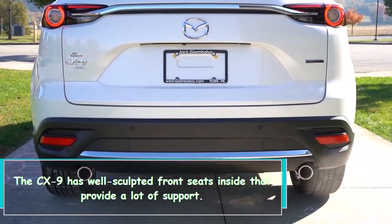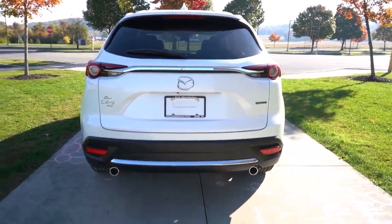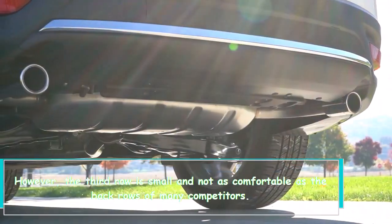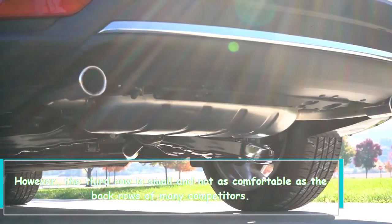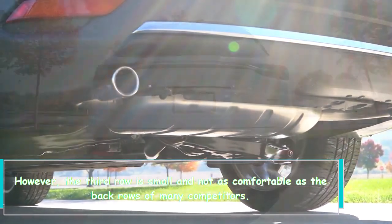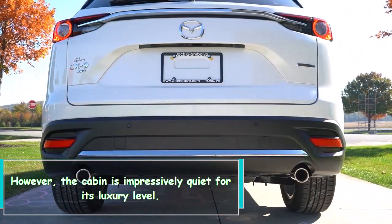The CX-9 has well-sculpted front seats inside that provide a lot of support. However, the third row is small and not as comfortable as the back rows of many competitors. The cabin is impressively quiet for its luxury level.